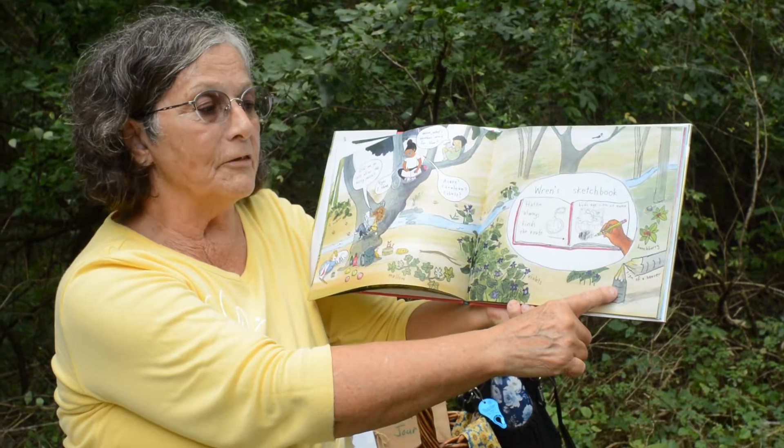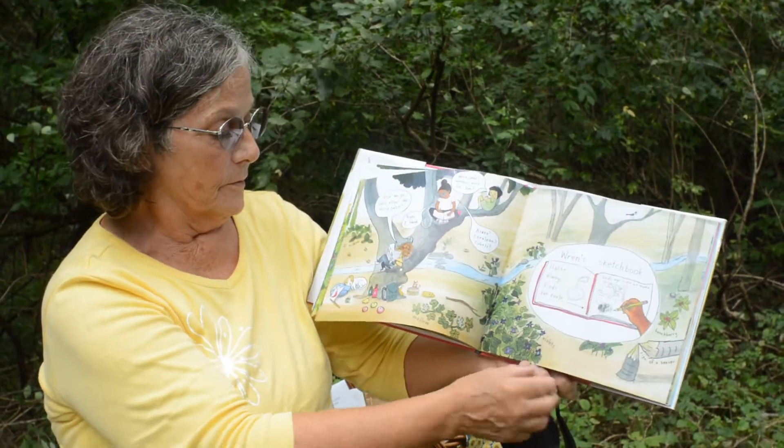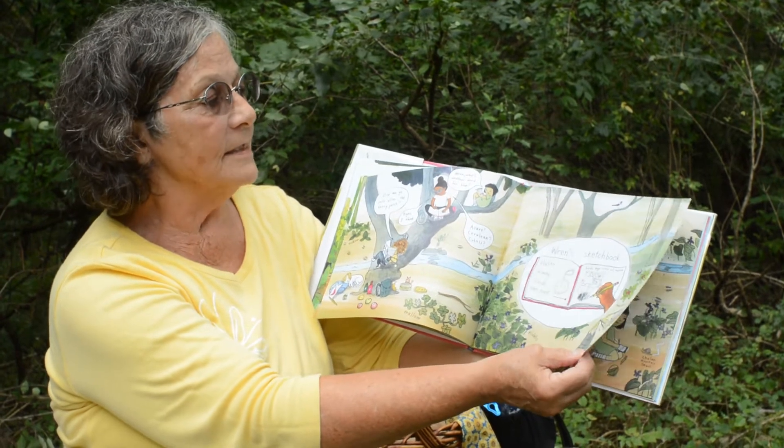Look, here's a sign of a beaver — the tree is chopped down. What else can we see in this picture?